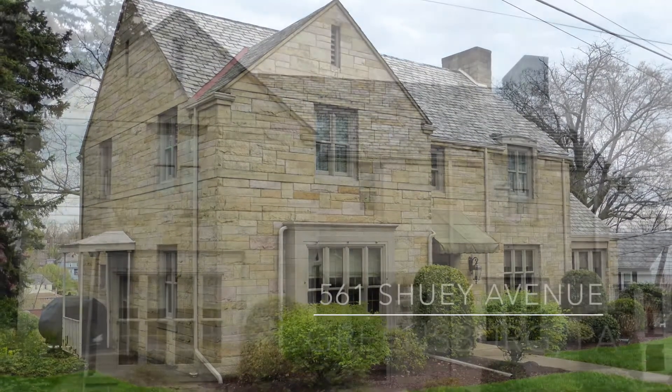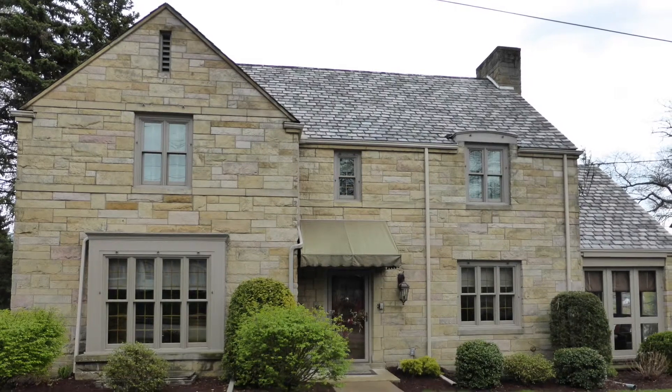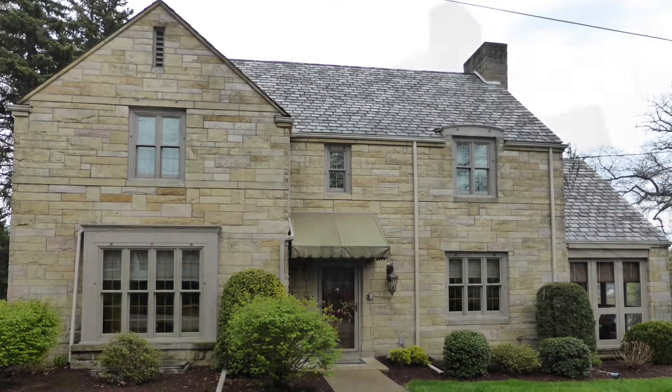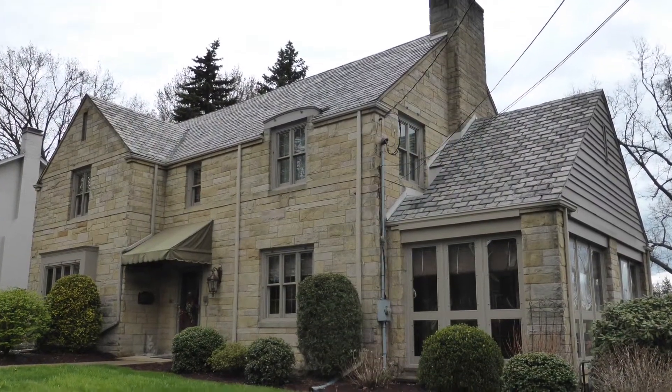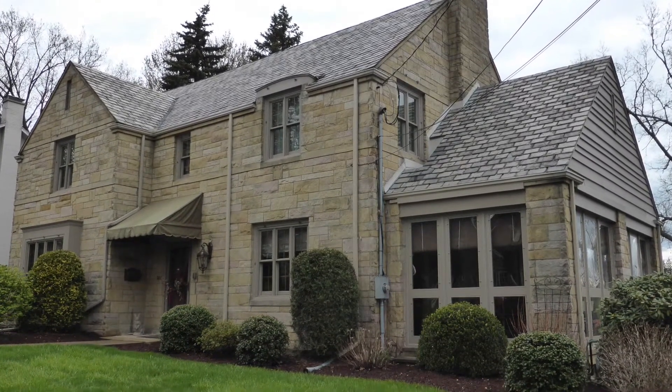Welcome home to 561 Shuey Avenue in Greensburg, PA. This three bedroom, three and a half bath, beautiful stone colonial boasts luxurious finishes and generous room sizes, and includes hardwood floors and solid wood doors throughout.